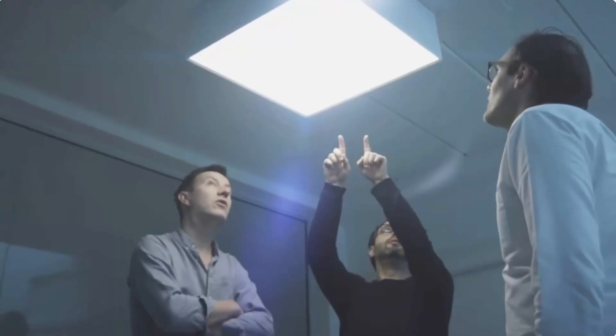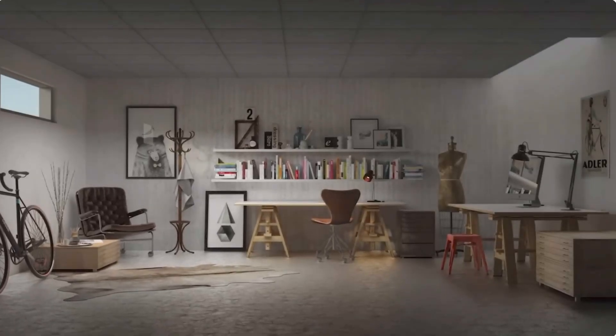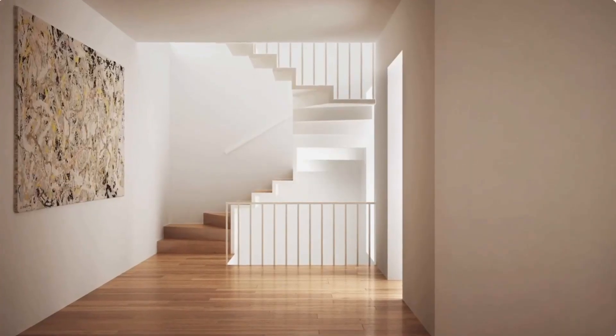The cable can transfer light over 328 feet, making it convenient for homes, shopping centers, or other similar spaces.